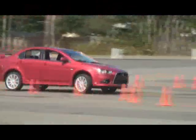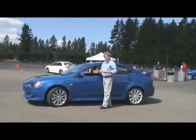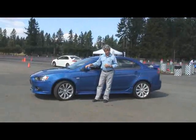That is an autocross where you just take a quick and nimble car and put it through the pilings. I'm Mark Thulmer, and this is the 2009 Mitsubishi Lancer Rally Art.